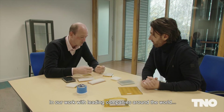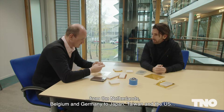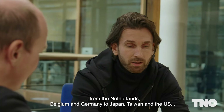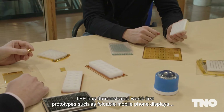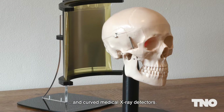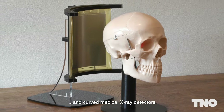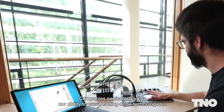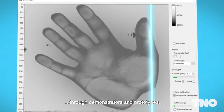In our work with leading companies around the world — from the Netherlands, Belgium and Germany to Japan, Taiwan and the US — TFE has demonstrated world-first prototypes such as foldable mobile phone displays and curved medical x-ray detectors. Companies particularly value our ability to prove cutting-edge technologies through demonstrators and prototypes.